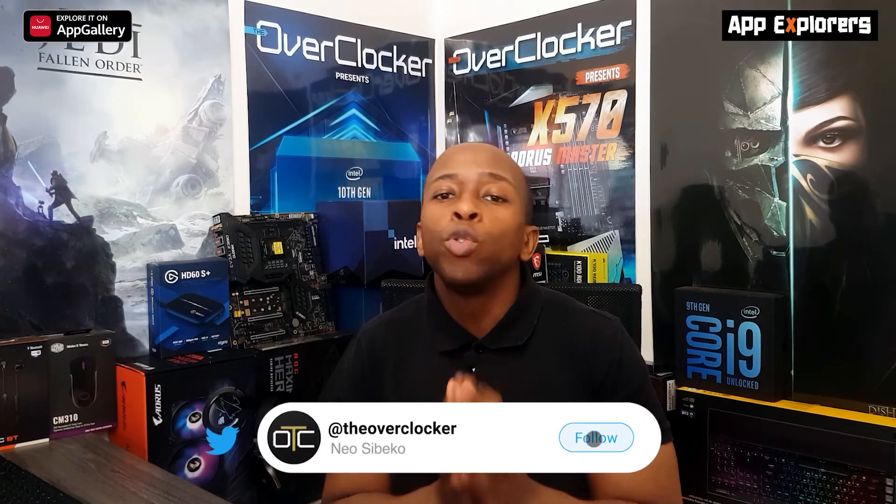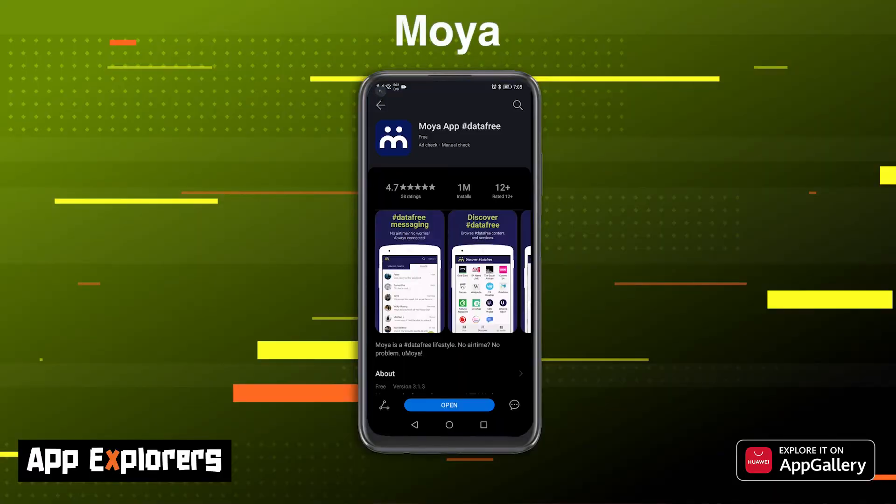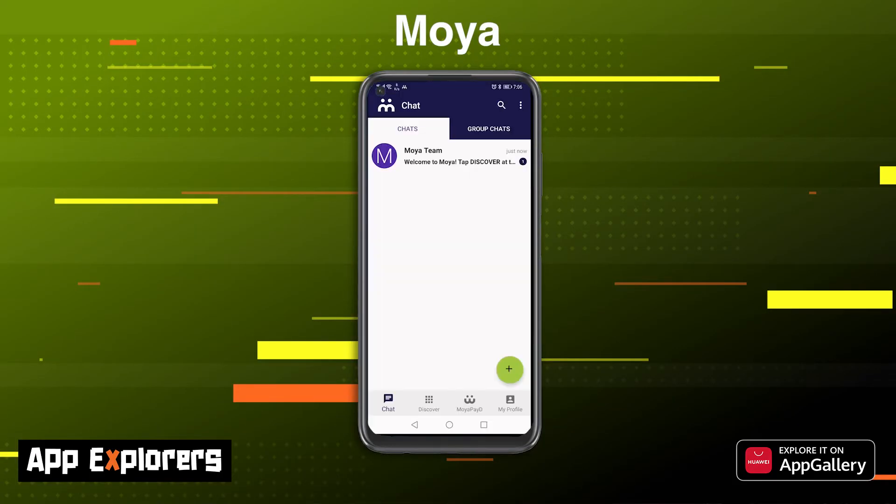Did you know that it's a South African app that allows for a whole bunch of data-free services like messaging? This means that you can message your friends without spending a cent on data. I've sent the app to Neo to investigate. Yes, Moya is one of the most useful South African messaging apps I've come across, allowing you to send and receive messages and browse the web when you have no data or airtime. That's right — if you have no data or airtime, this app will allow you to chat and access some web functions completely for free.